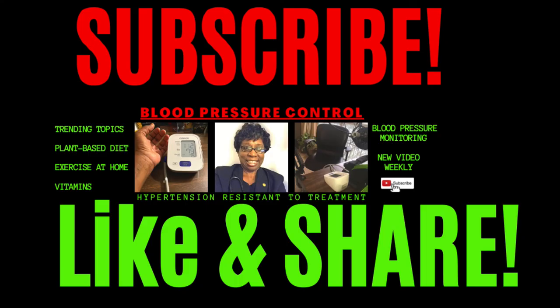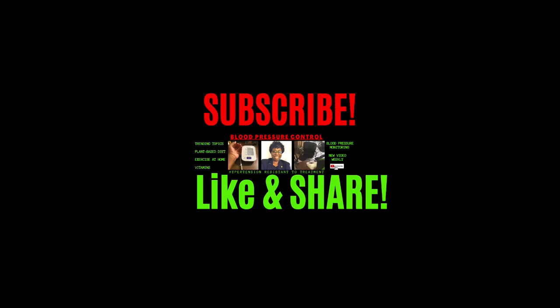That's all I have for you today. Stay tuned to Hypertension Resistant to Treatment, where I'll tell you more about what everybody ought to know about hypertension and about trending topics. Thanks for listening, and I'll see you in the next one.